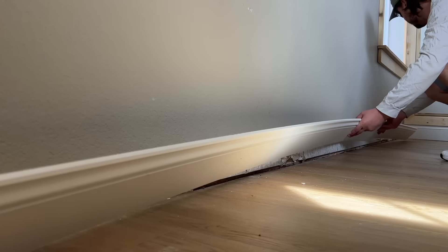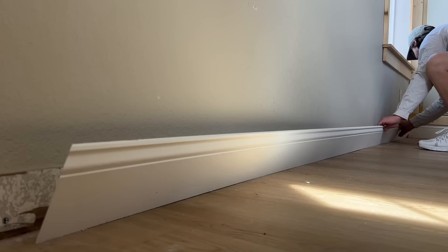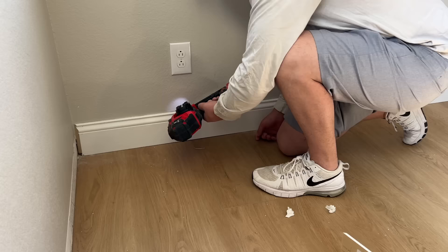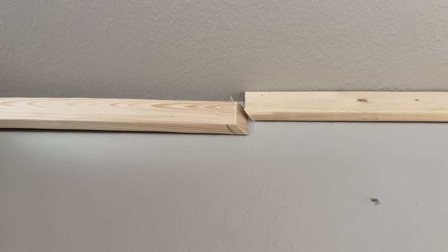We decided to get new five-inch baseboards and they look so good. I feel like they just match our style a lot better than the shorter ones we had. We're cutting each end of the baseboard at a 45-degree angle so when it meets the next baseboard it will have a more seamless transition, and after finishing and paint you'll barely be able to tell where the two baseboards meet up. We also did this 45-degree angle trick for the molding pieces at the top and bottom of the walls.